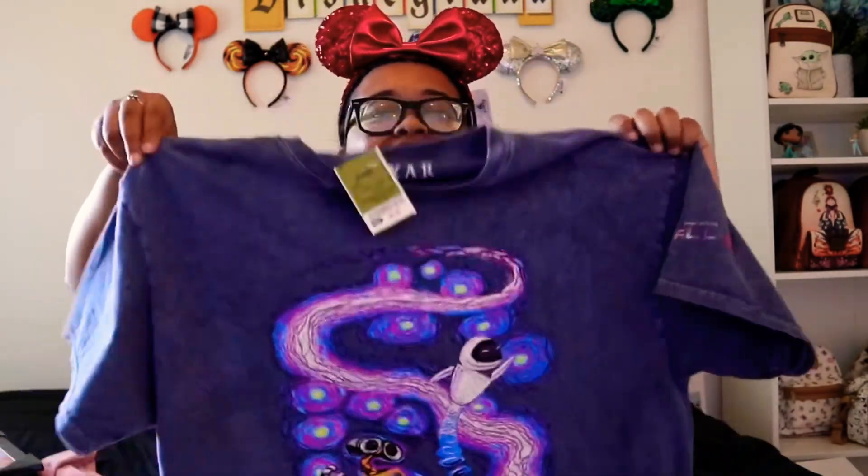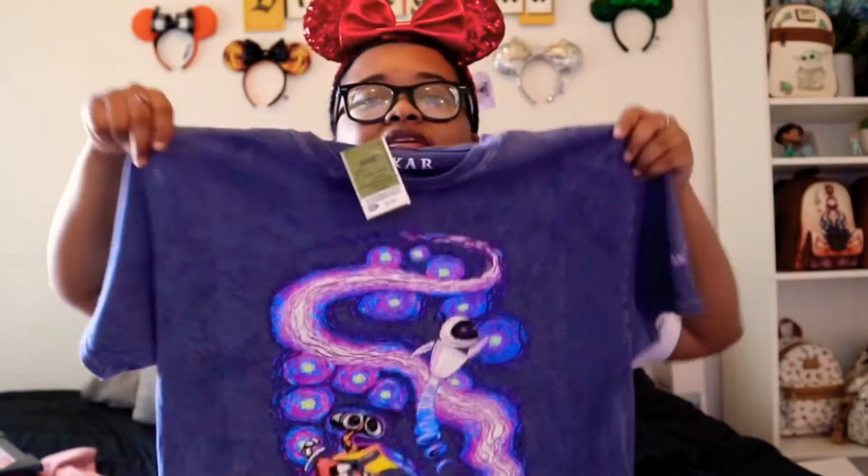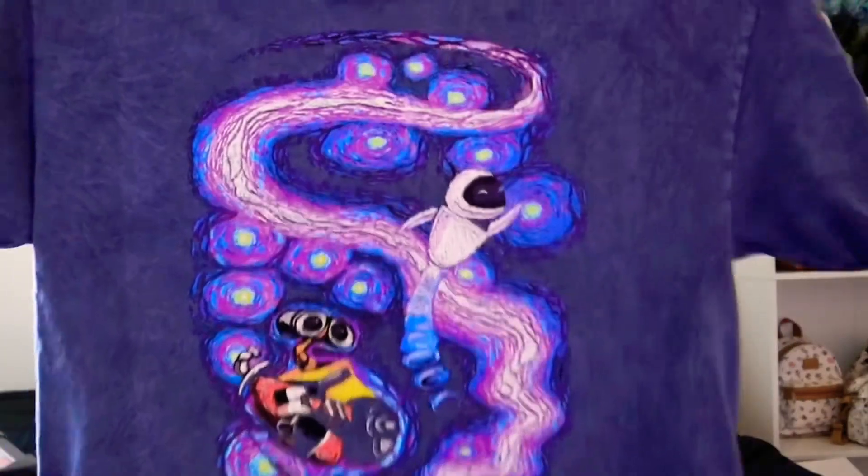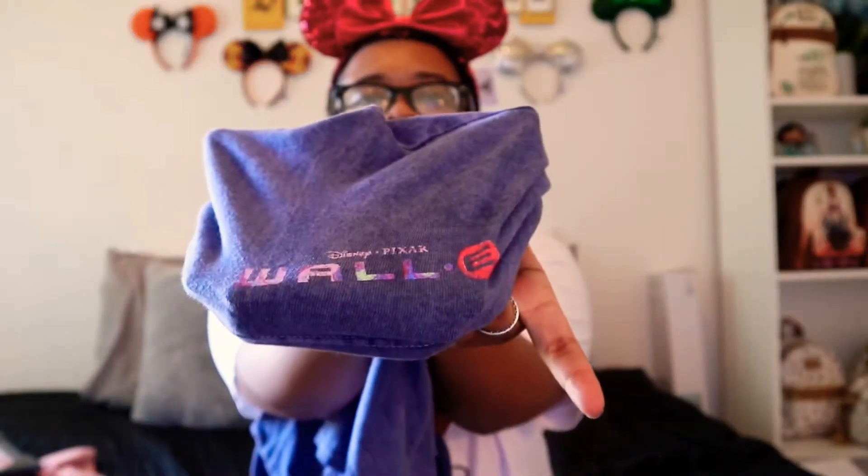I got two shirts from Ross. Look - it's WALL-E and EVA, they're like in space. My sister said it looks like a Vincent van Gogh style painting and it's so pretty. It was only 10 bucks - 10 dollars for a Disney shirt! On the sleeve it says WALL-E, Pixar. I got it in a large. Ross has some really good Disney shirts.